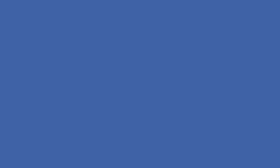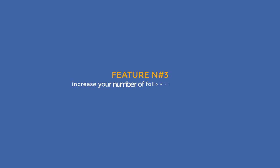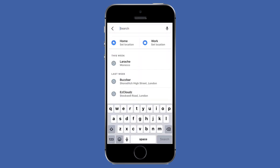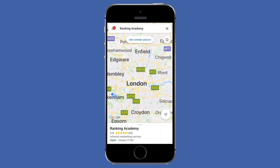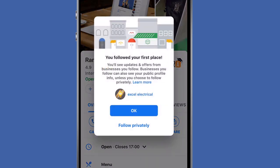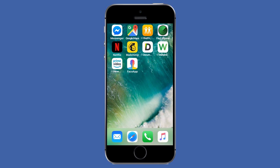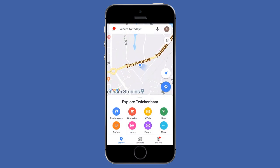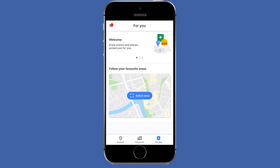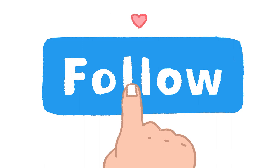Moving on to our last feature. Feature number three: increase your number of followers with an offer. Did you know customers can follow your business on Google Maps? This feature is even less known than the FAQ feature I've just covered, but not to be ignored. Just like on a Facebook page, people can follow your business by simply tapping a follow button when they find your business on Google Maps through their phone. Your followers will find out about your latest Google My Business posts and promotions in the For You section on the Google Maps app. The more followers you have, the more likely you can generate business.